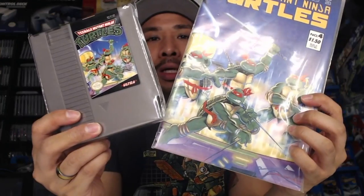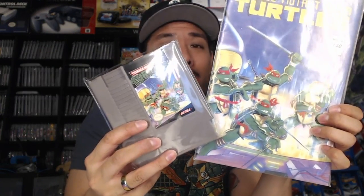One more pickup I forgot to show. If you're a fan of Teenage Mutant Ninja Turtles or the original run by Eastman and Laird — this is the second print of issue number four. I'll hold it up here. The cover art was used for the NES game, and as you can see they are identical. When I first saw this and realized it was the cover for the second print of issue four, I just had to have it — so I picked it up off eBay. These two pieces go very well together and I'm glad to have them in my collection.